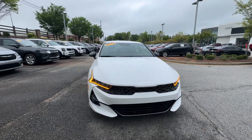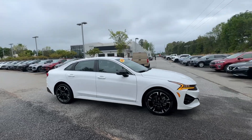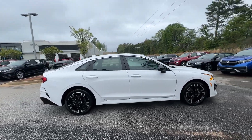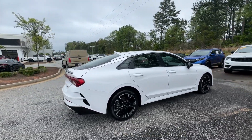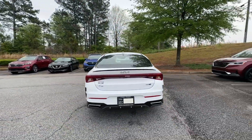You will love the features of this 2022 Kia K5. With less than 15,000 miles on the odometer, this vehicle stands out from the rest. Make the journey all it can be in this stylish K5.